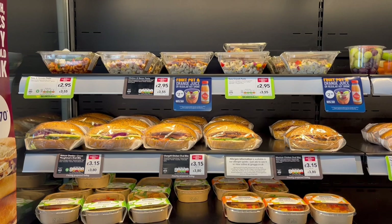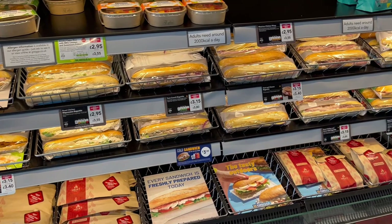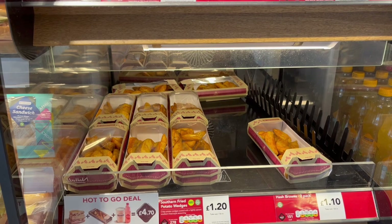Here I am walking into Greggs and the first thing I come to is the sandwich section. There's a big selection of sandwiches available — ham salads, ham and cheese, chicken club sandwiches. You also have pasta pots and different types of salad. There's a big selection of baguettes with a variety of different fillings, and desserts too.